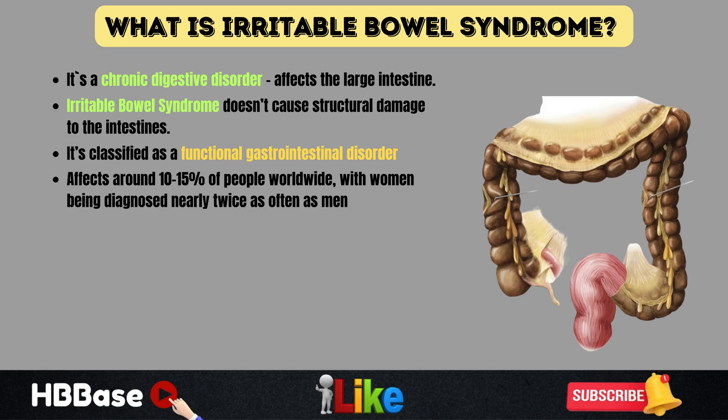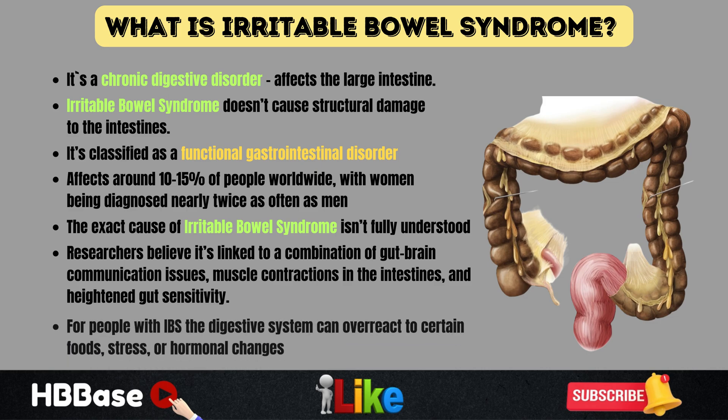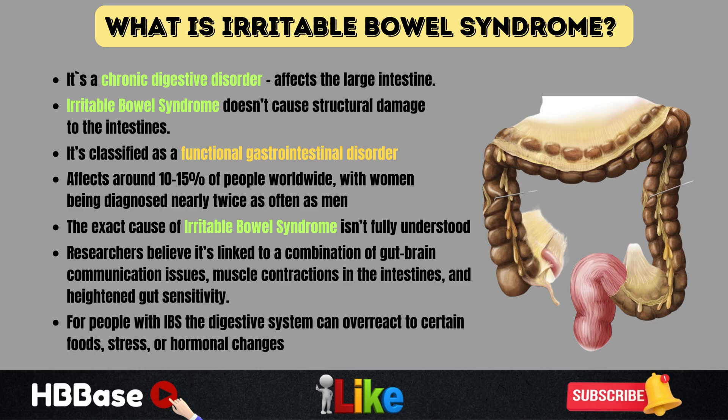Women are diagnosed nearly twice as often as men. The exact cause of irritable bowel syndrome isn't fully understood, but researchers believe it's linked to a combination of gut-brain communication issues, muscle contractions in the intestines, and heightened gut sensitivity. This means that for people with irritable bowel syndrome, the digestive system can overreact to certain foods, stress, or hormonal changes, leading to uncomfortable symptoms.